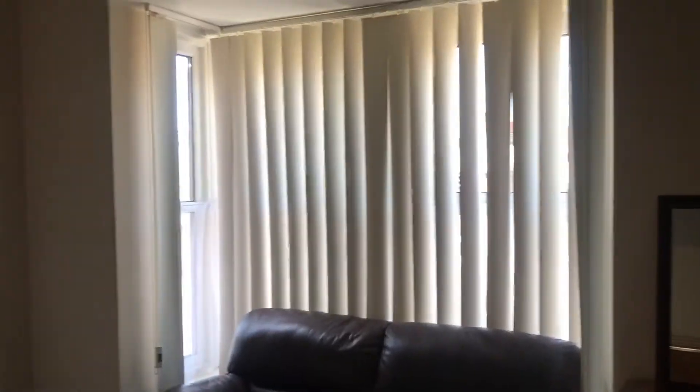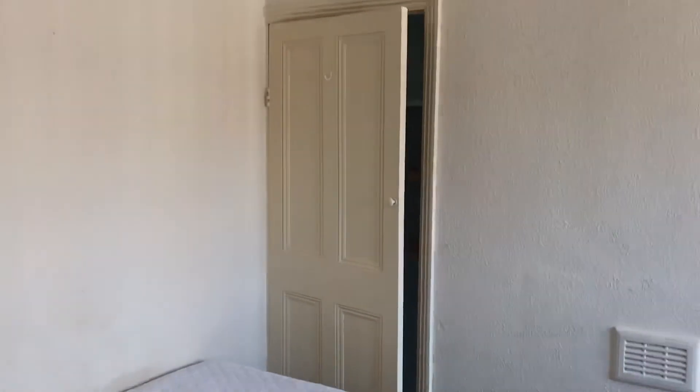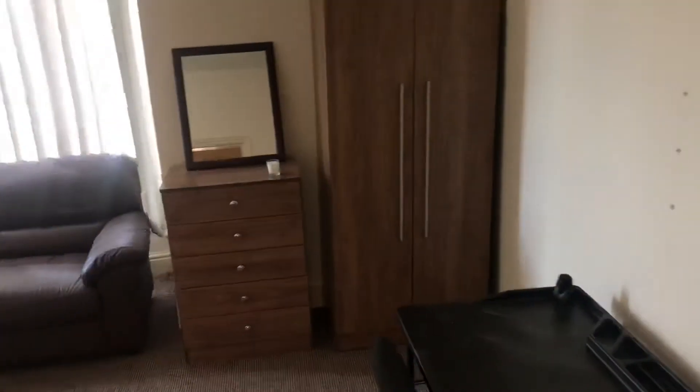And then you've got the master bedroom. Window looking out onto the front and you've got a storage cupboard there. Really, really good size this one — you'd be lucky to have this as your master bedroom. So this is De Grey Street. Get in touch if you are interested.